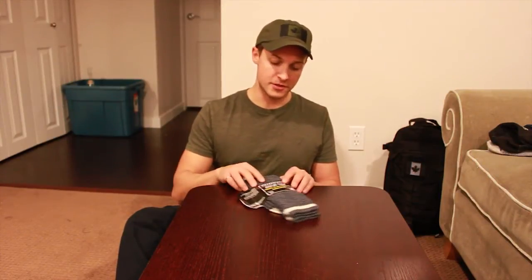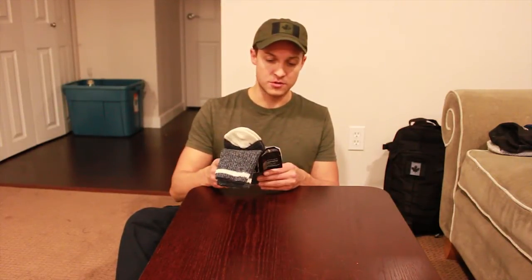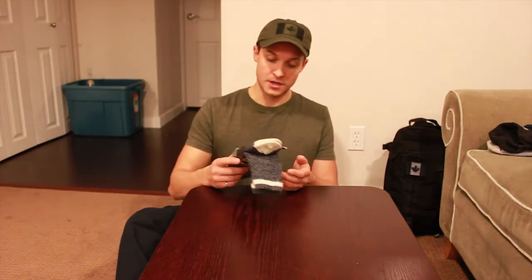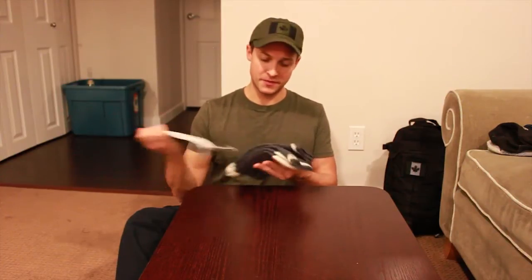I got a pair of Carhartts as well. I want to review these wool socks — they are 50% wool, 25% acrylic, 20% nylon, and 5% other. I got three pairs for like $16. Can't beat that. I even got a pair on today.